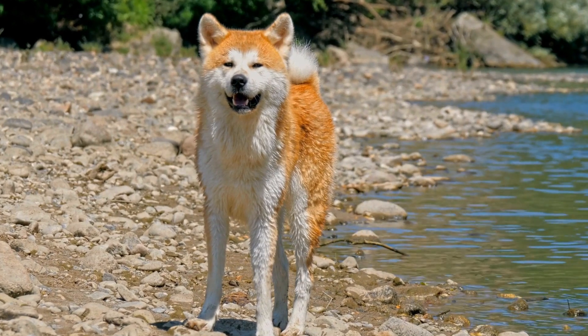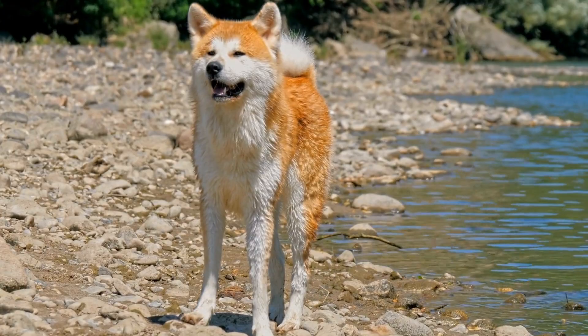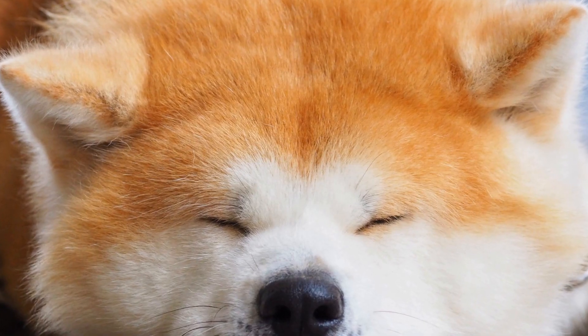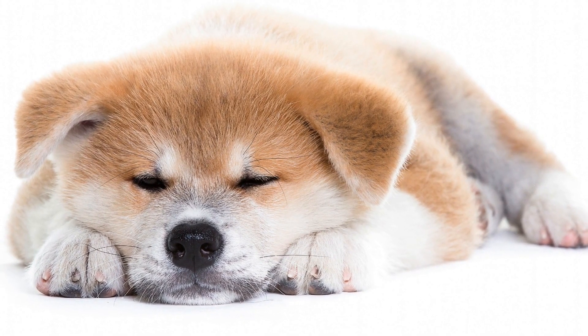Tip four — Protect from Extreme Weather: Akitas are sensitive to extreme temperatures. During hot weather, provide them with access to shade and ensure they have plenty of fresh water. In cold weather, consider investing in a coat or sweater to keep them warm during walks.